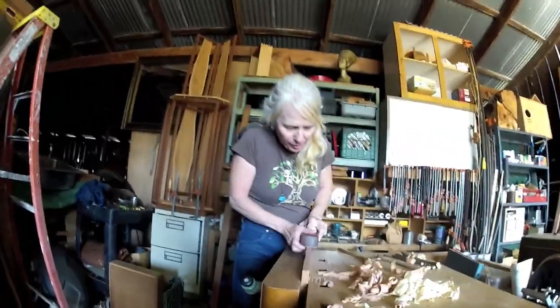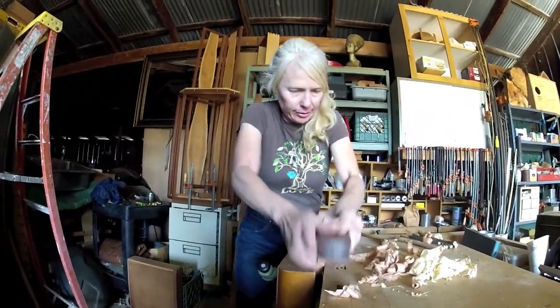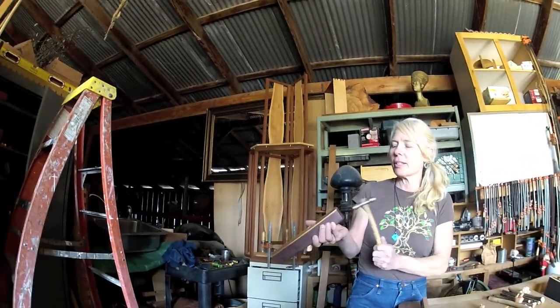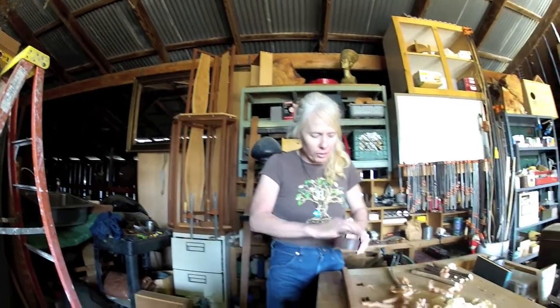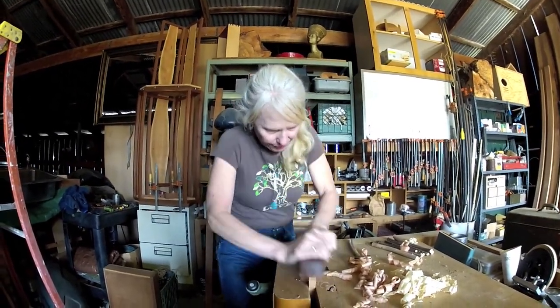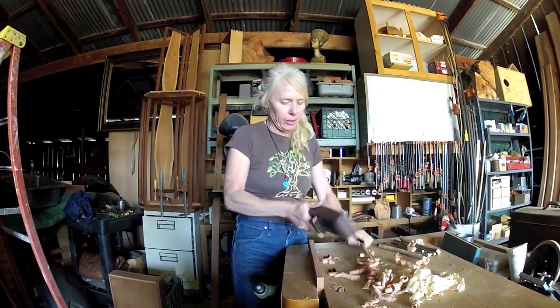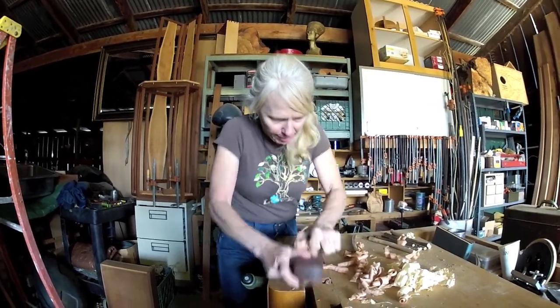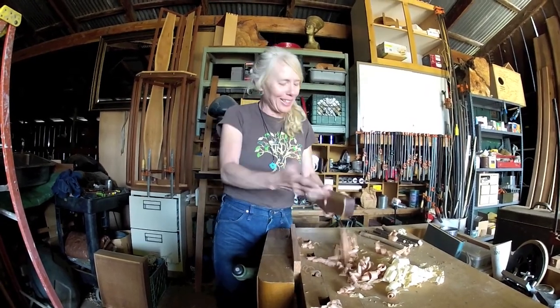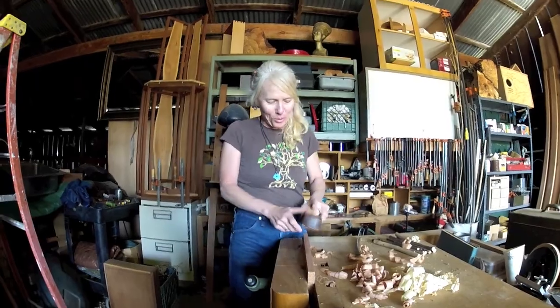You just use these planes — set the blade a little deeper. What you do is use this little hammer I made, set your iron a little deeper, set your wedge, and you're back to work. A little deeper cut. Some of my favorite things about woodworking is that you really get this intimate relationship with your tools and your wood.